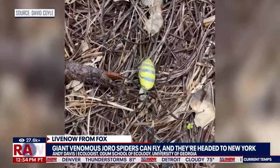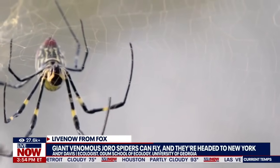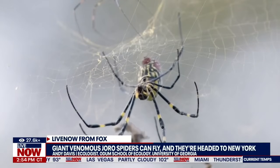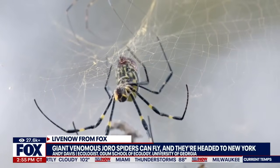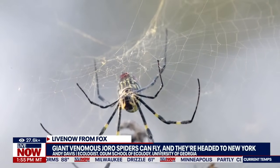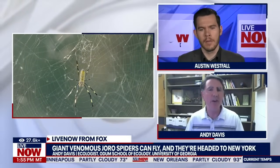Everybody keeps asking what to do when they see one, and I'll reiterate that I don't think people really need to do anything at all when they see these things. Everybody needs to keep in mind that these spiders are here to stay — there is no stopping their spread at this point. There are millions upon millions of them now, and even if you do try to get rid of them in your backyard, they'll really just come back the next year. We need to learn to live with them because they're not going anywhere, they're really not going to hurt you, and they're really kind of a fascinating creature. Maybe get to know the spiders and teach your kids about what spiders do — these are almost like a good learning opportunity for people.